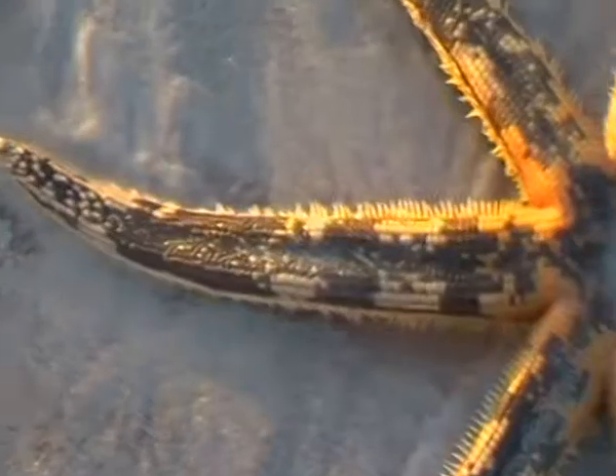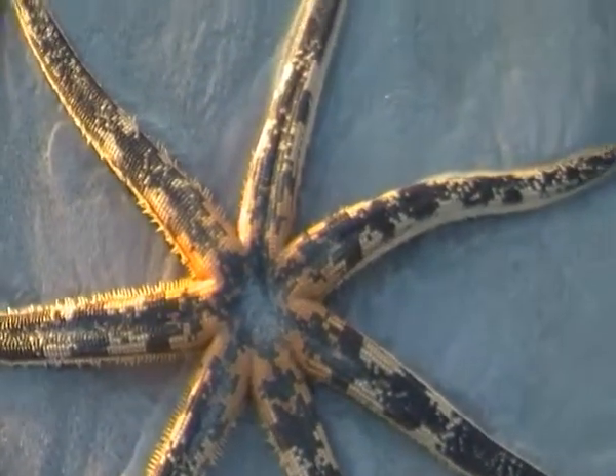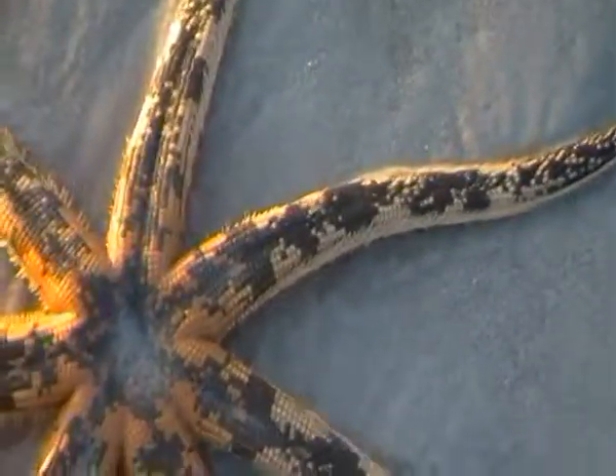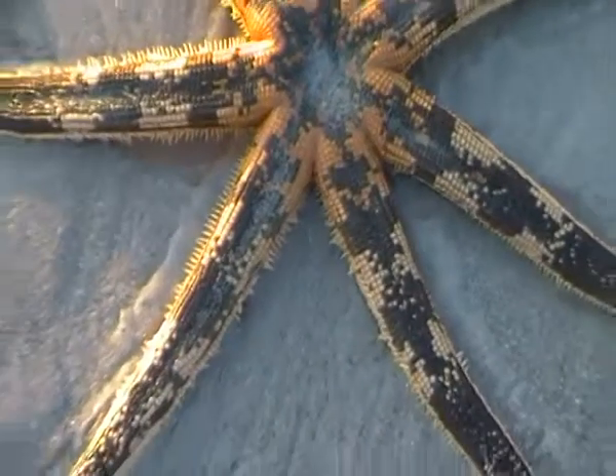If anyone knows exactly what sort of name this guy's got, if there are any marine biologists out there, let me know.